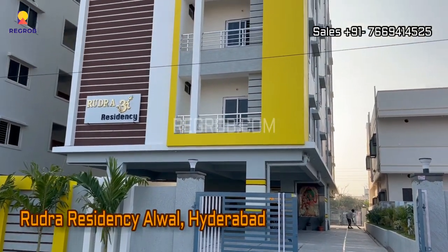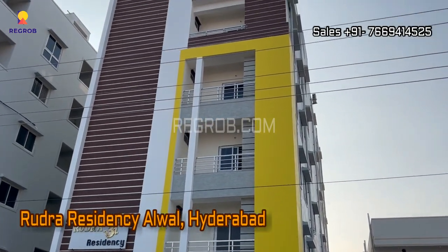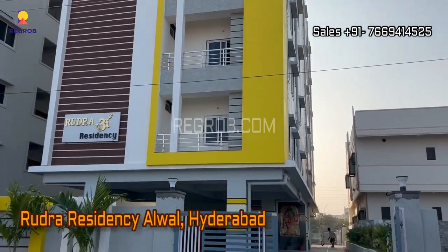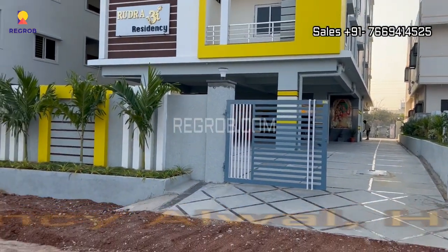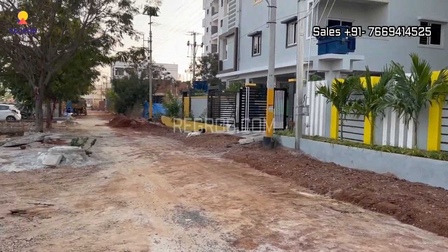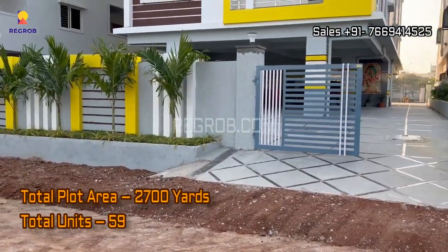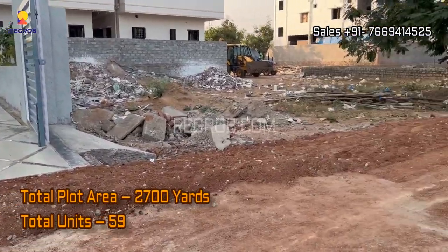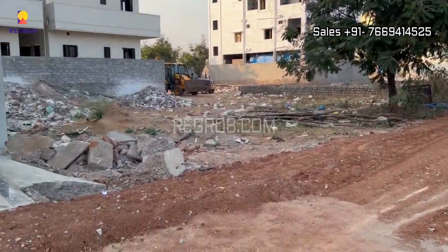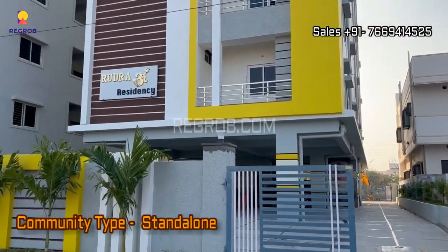Hello everyone, in today's video we are visiting Rudra Residency. This society is located in Alwal, Hyderabad. This is the front elevation view and that's the main entrance gate. This project is sprawled over 2700 yards and consists of 59 residential units. It's a standalone tower that offers spacious homes for the residents.